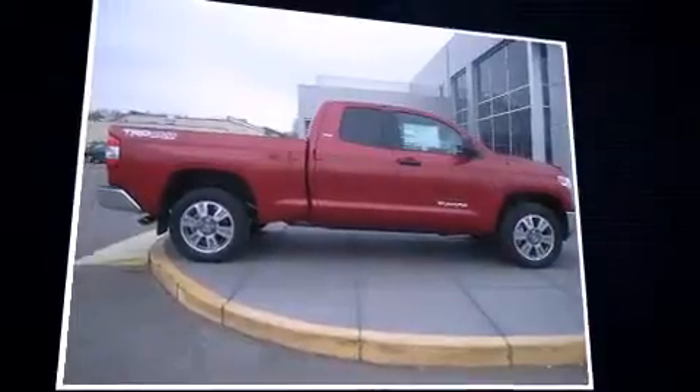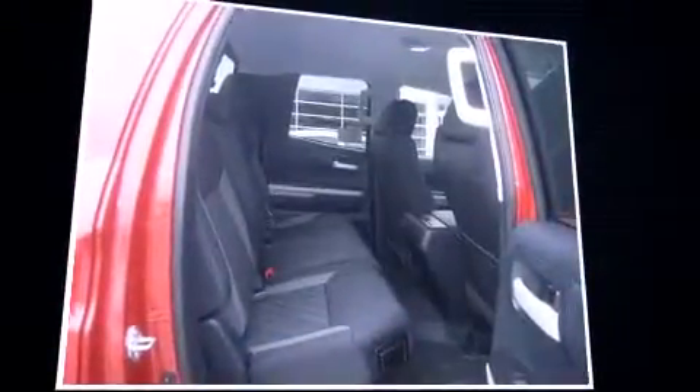Top features include front fog lights, a tachometer, a built-in garage door transmitter, a rear step bumper, heated door mirrors, a trailer hitch, and one-touch window functionality.